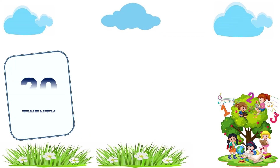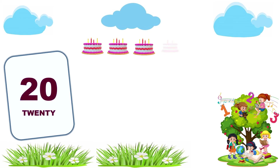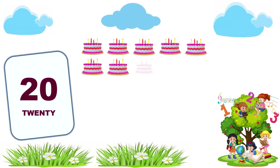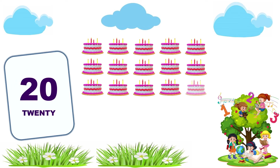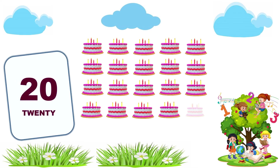20. 1, 2, 3, 4, 5, 6, 7, 8, 9, 10, 11, 12, 13, 14, 15, 16, 17, 18, 19, 20. 20 cakes.